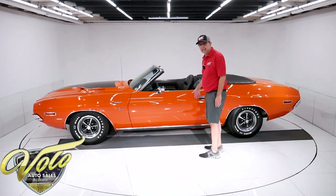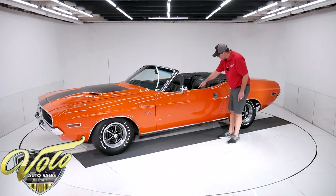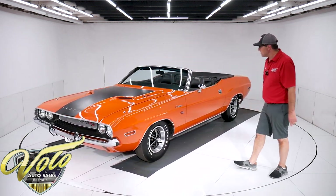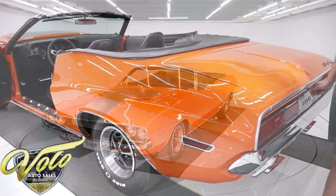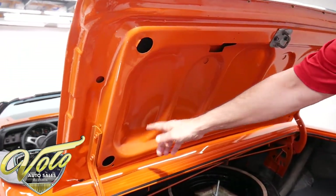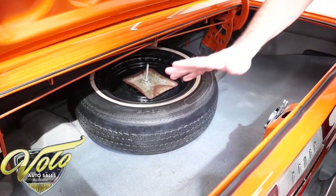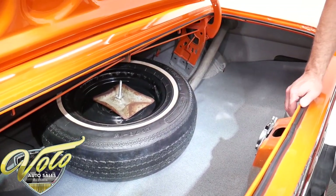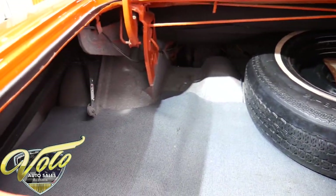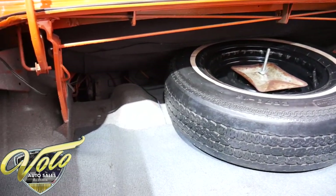The door jams are real clean. The weather strips are replaced. This is the window seal right here, and this piece is cracked — so you may need to get a new window seal eventually. The trunk opens up nice. It's got some nice shiny orange paint under the lid and in the jam. New weather strip. The trunk floor itself is real clean and solid — has a gray and white spatter finish. Does have a spare. It also has a jack assembly tucked up behind the rear panel. The mat's been replaced, and the well liner that the top goes down into has been replaced as well.